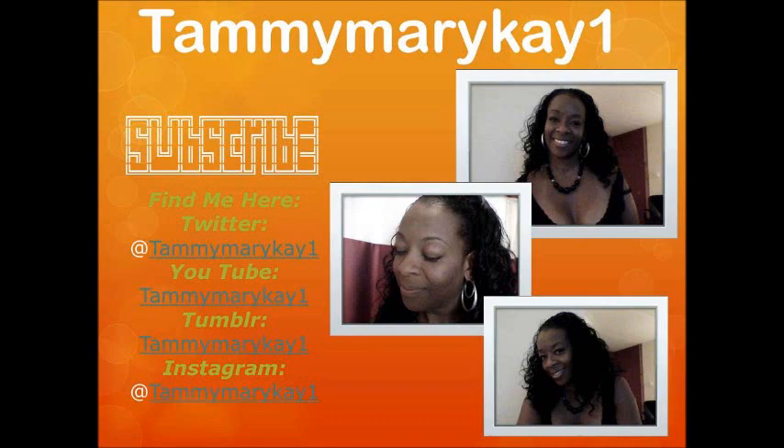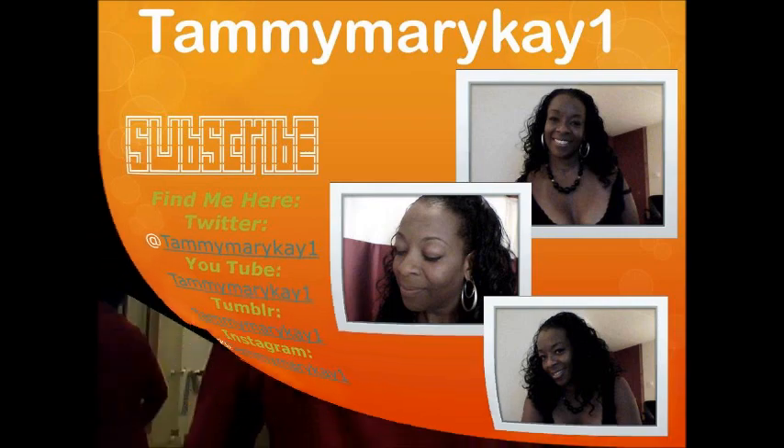No, you won't be naming no buildings after me. Hi everybody, this is Tammy, TamTam's Glam Slam Review.